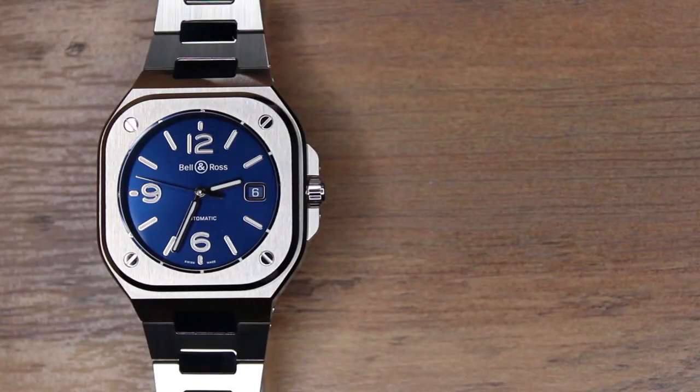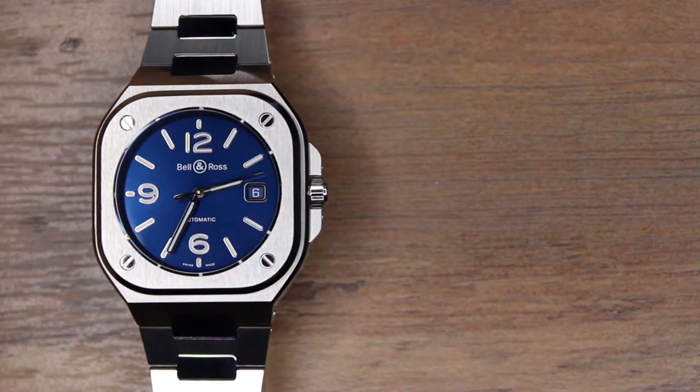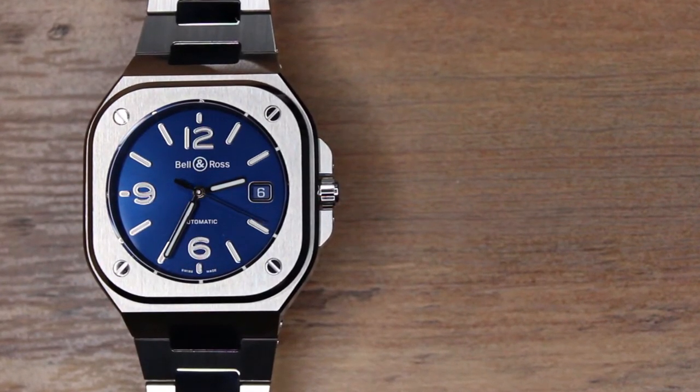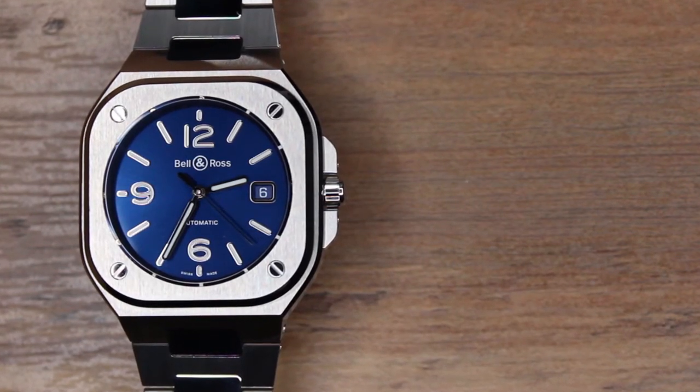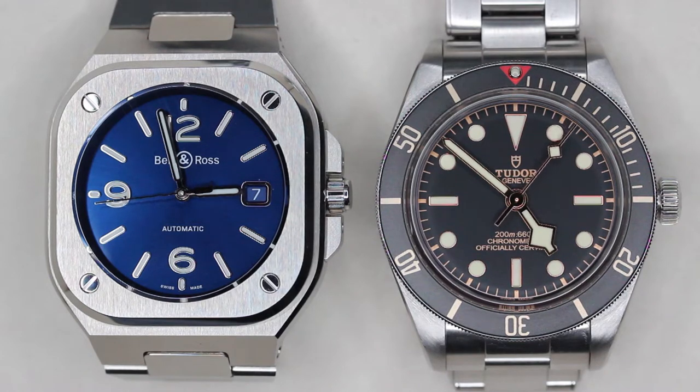The BR-05 is 39.5 millimeters in diameter, and due to its integrated bracelet, it doesn't have a traditional lug-to-lug length, but it does have an end-link-to-end-link length of 50.7 millimeters. The watch is about 11 millimeters thick, so it's very thin and can easily slide underneath dress cuffs. When discussing a square watch, it's important to acknowledge its diagonal length — unlike circular watches where the diagonal equals the diameter, the BR-05 has a diagonal length of 45.8 millimeters, meaning it will take up more wrist real estate than a circular watch of comparable traditional dimensions. For comparison, here is the BR-05 sitting next to the Tudor Black Bay 58.